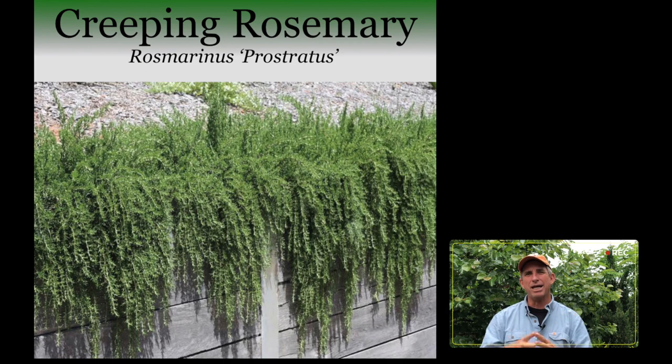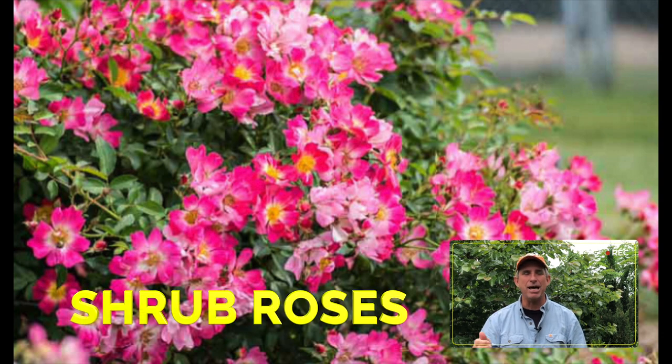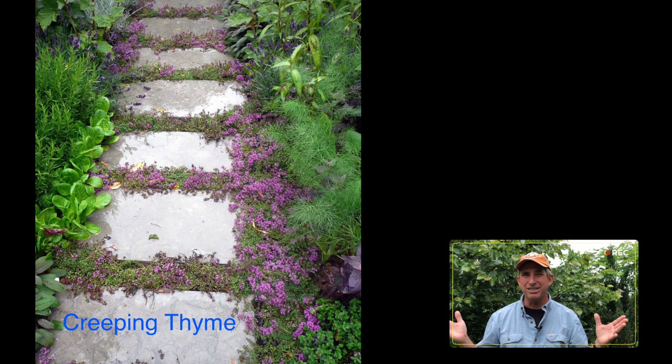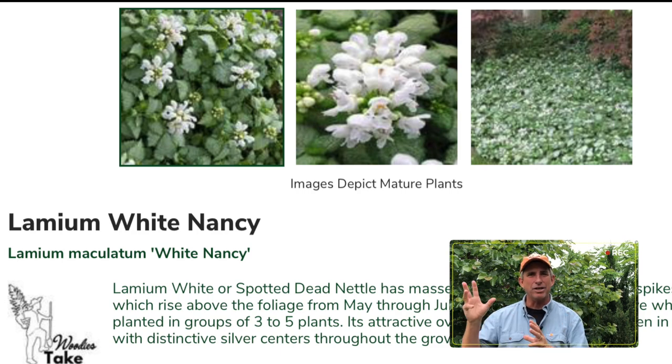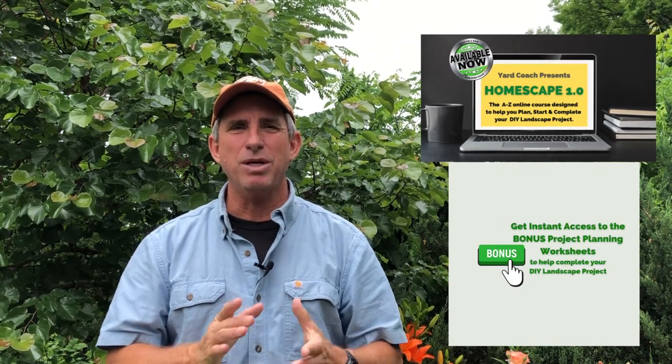Ground covers, used correctly — the right plant in the right application with the right maintenance — are a fantastic way to add depth and dimension to your landscape. These selections have been used for hundreds of years. I've used them in hundreds of landscapes with great success through great planting schemes, right spacing, and right application — whether for hillside stabilization, spillers, fillers, or lawn substitutes. I hope you got something out of this. Down below is where you can send your questions. Don't forget about the book and the digital course. I'll catch you guys next week — get your hands dirty!